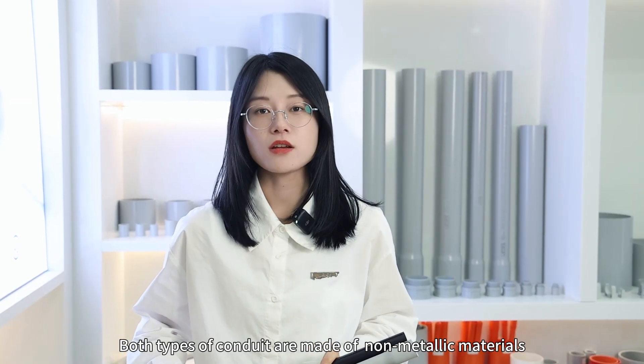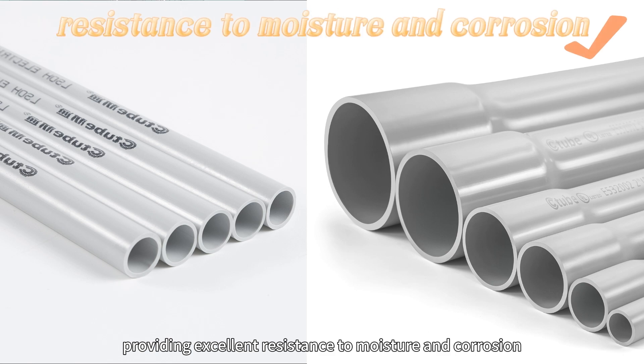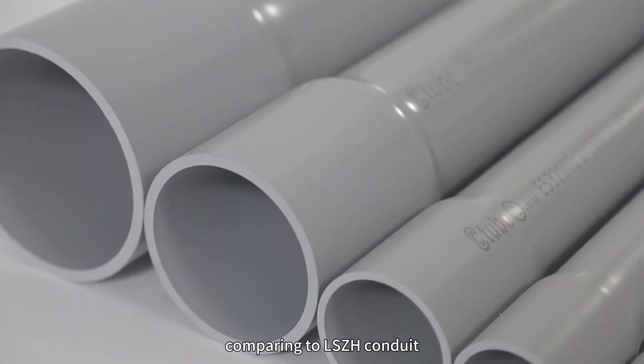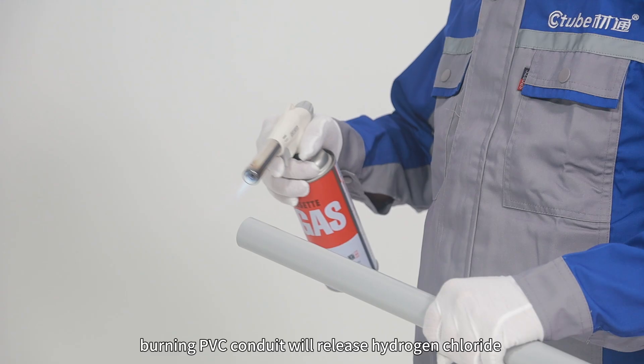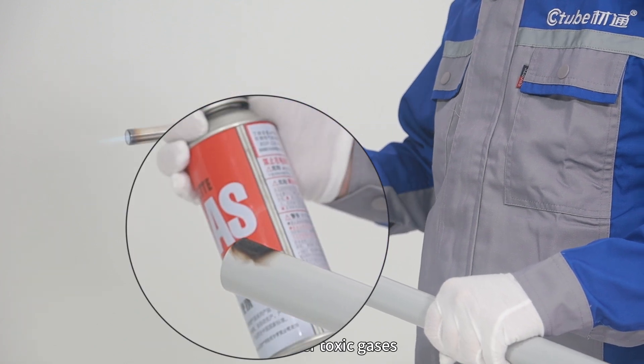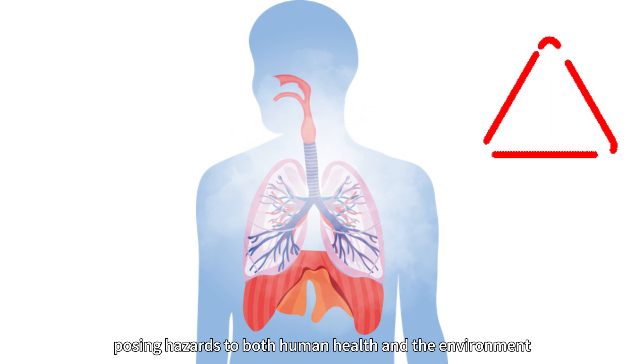Both types of conduits are made of non-metallic materials, providing excellent resistance to moisture and corrosion, while also being lighter than metallic conduits. However, compared to low-smoke halogen-free conduit, burning PVC conduit will release hydrogen chloride and other toxic gases, causing hazards to both human health and the environment.